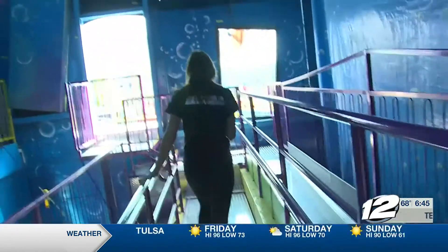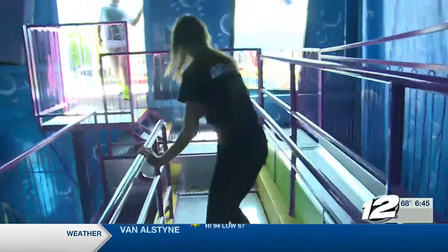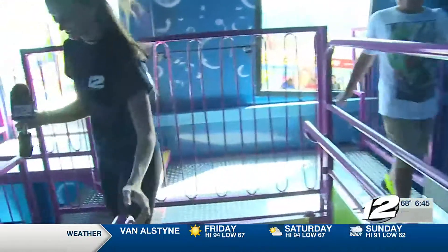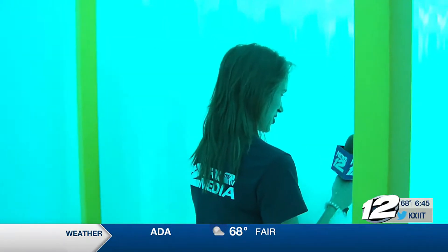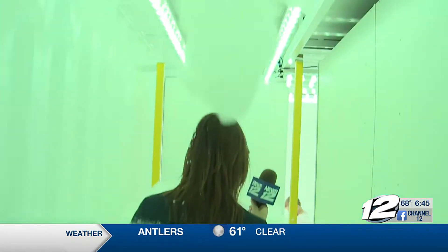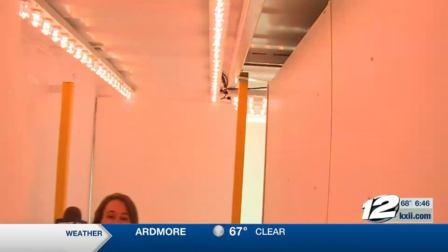It's like walking in a dream. This is amazing. This is like every kid's dream, getting to walk through. It's like walking in a giant... This is awesome. I can't even see. There you are.